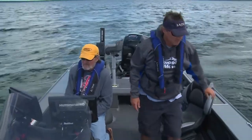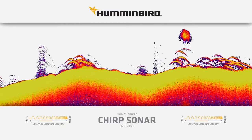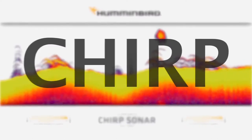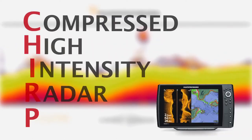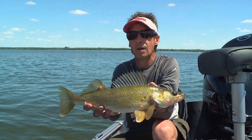Once we get to these areas, we rely on our sonar to find where the fish are. One of the new buzzwords in sonar is CHIRP — Compressed High Intensity Radar Pulse. So you may ask, how will this help me catch more fish?